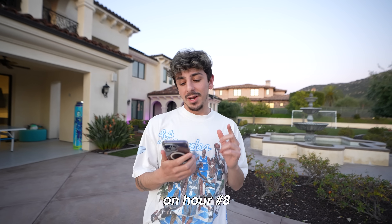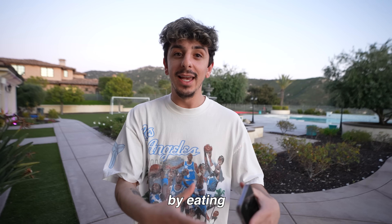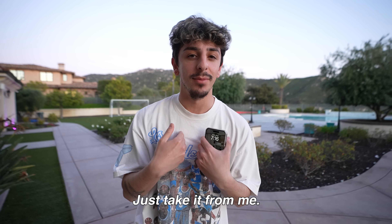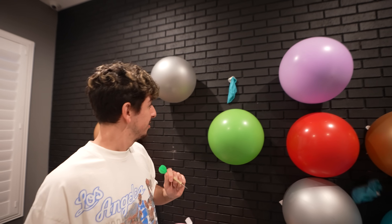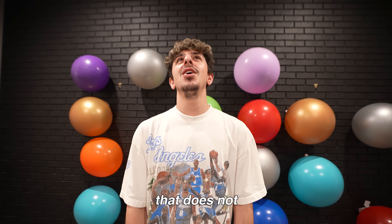We are officially on hour number eight. It is 7:16, the sun just set. I hope this is the end, I can't do it anymore. Please don't follow in my footsteps by eating this unhealthy — I want you guys to eat healthy every day, just take it from me, I don't feel good right now. Are you actually kidding me — Burger King? I don't remember the last time I had a freaking Whopper. That does not sound good.